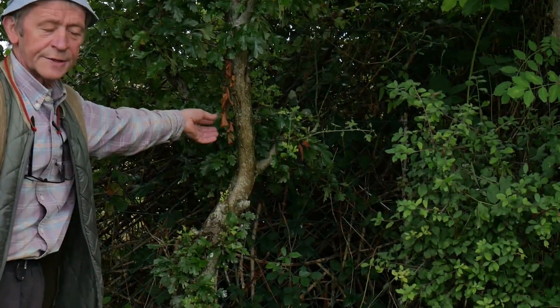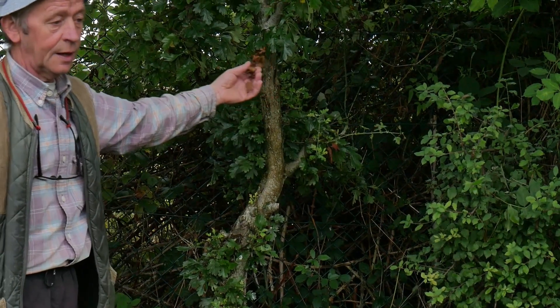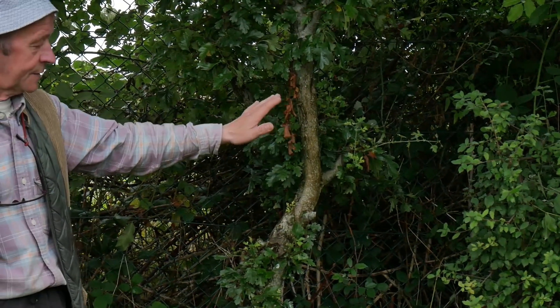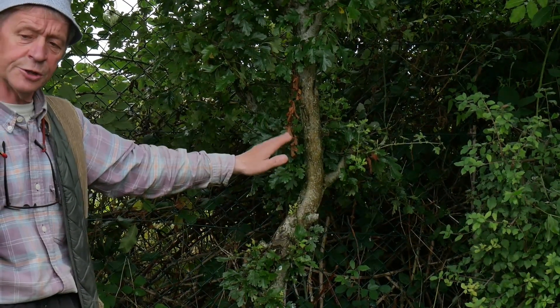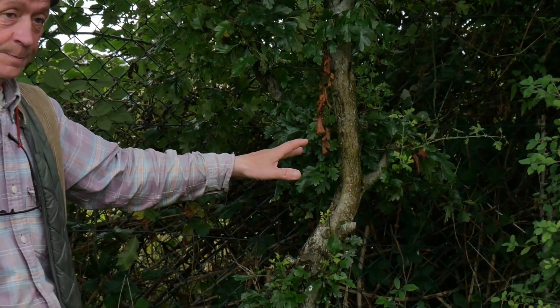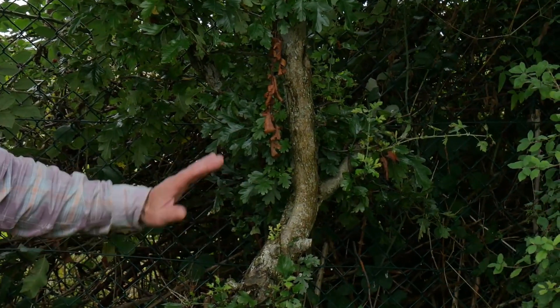The white thorn is always known as the fairy tree. But the black thorn has a worse name because it was the tree that was actually used to make the pishogs, which is a huge story altogether.